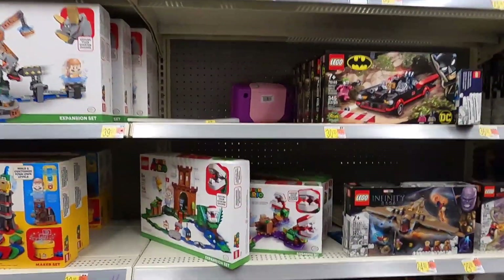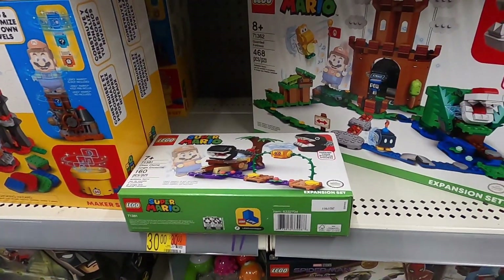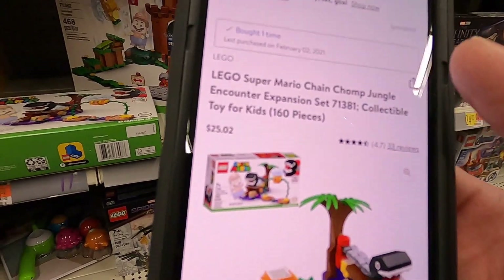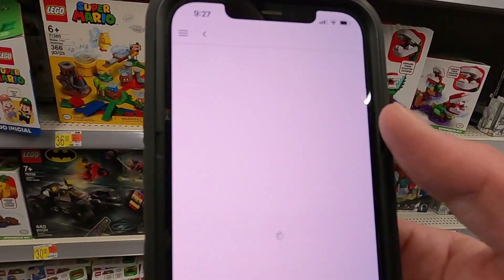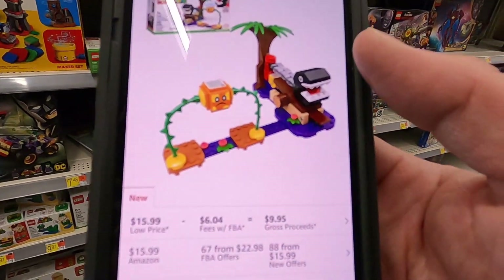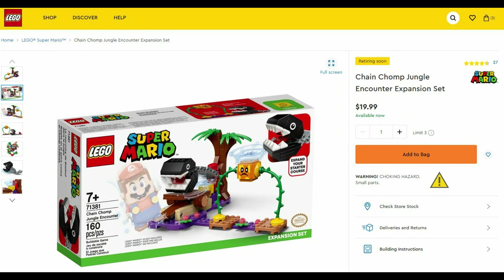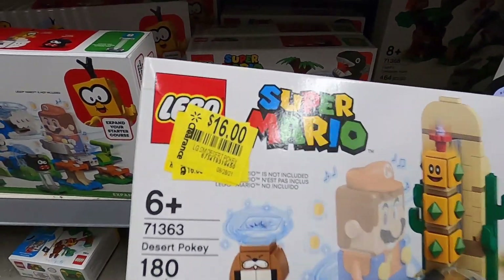Here's an example — this chain chomp Lego set is $12, normally a $20 set. I'll pull up the Walmart app and scan the barcode: it shows $12 in store, and third-party sellers on Walmart.com are selling it for $25. Then I use the Amazon Seller app to check Amazon — it's selling for $16 there, so not a great deal right now. However, according to Lego.com this set is retiring soon, so this is the perfect time to stock up while it's cheap before the price goes up. I'm going to grab it.